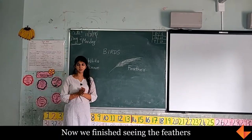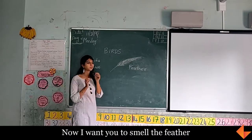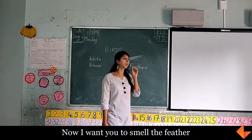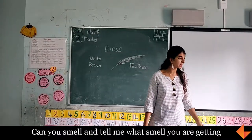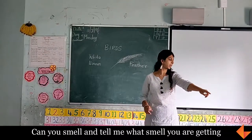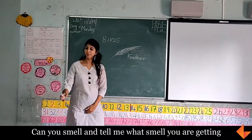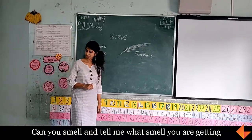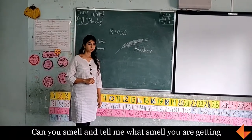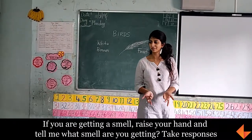Now we have finished seeing the feather. I want you to use your nose and smell the feather. Can you smell and tell me if you get any smell? Smell it and then pass it to that table so they can also smell. Everybody smell your feathers. Can you smell your feathers? If you are getting a smell, raise your hand and tell me what smell you are getting.